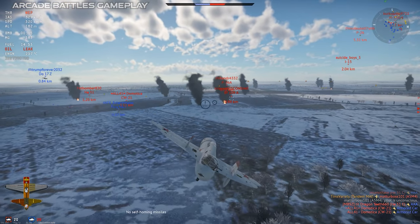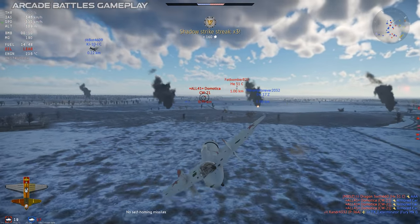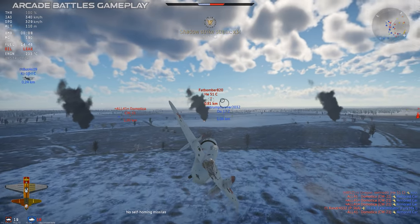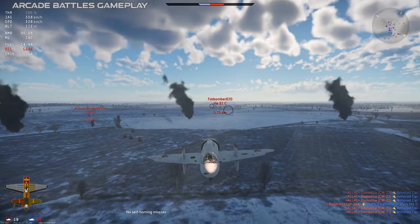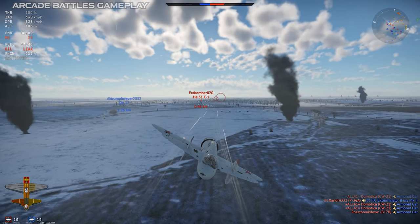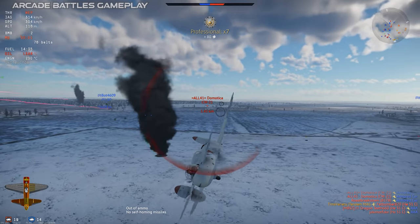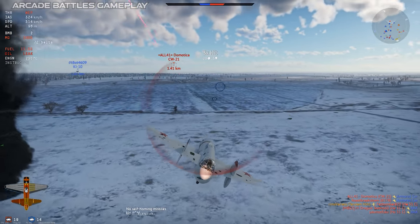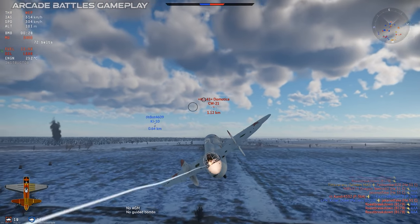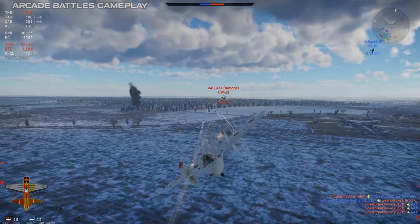What we get in War Thunder is the Tandem MAI — a Rank 1 strike aircraft at battle rating 2.0, and a very rare premium plane in the Soviet air tree. Your main armament is a set of four Shkass machine guns, which, if I'm being honest, are some of my favorite weapons in the game. The rate of fire is insane, and you get 2,400 rounds of ammunition for them.